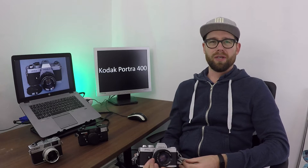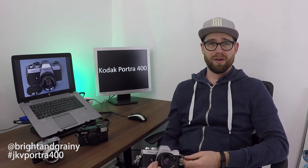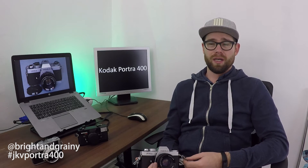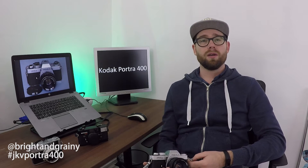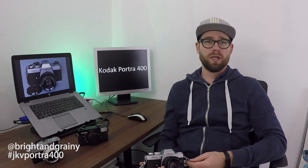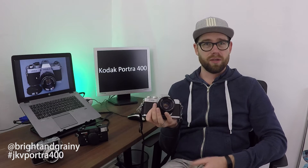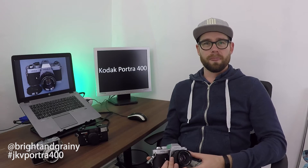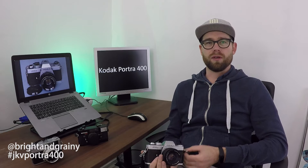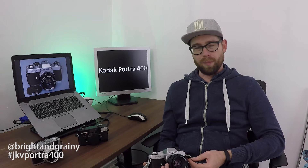Hey guys, Jean-Col here again. Time for another analog vlog. As promised, today we're going to talk about Kodak Portra 400, which I've been shooting with this camera here, the Yashica FR2. We'll talk about that in a little bit, but I thought I would just dive in and talk about Portra for a second.